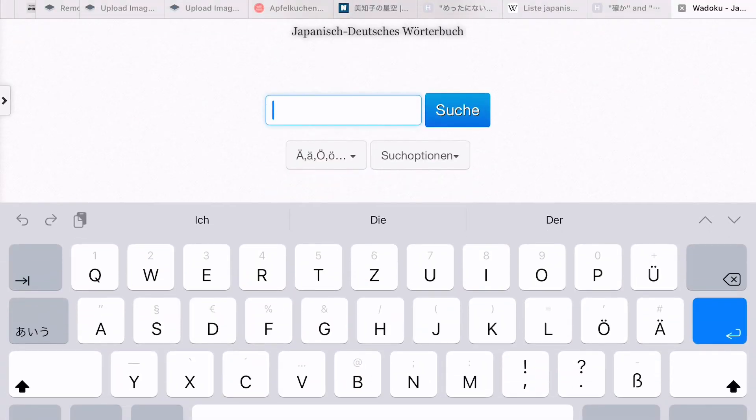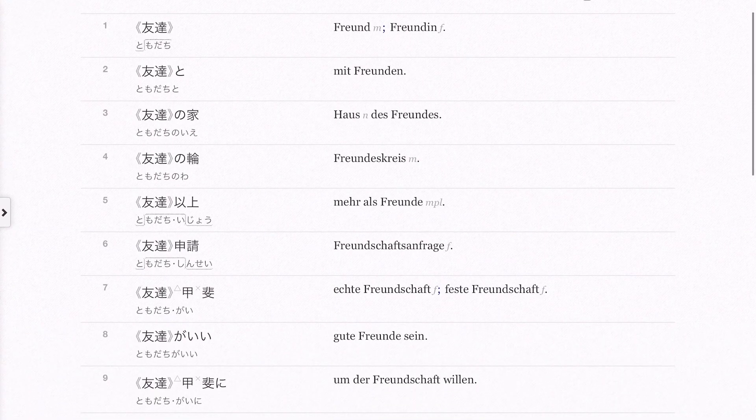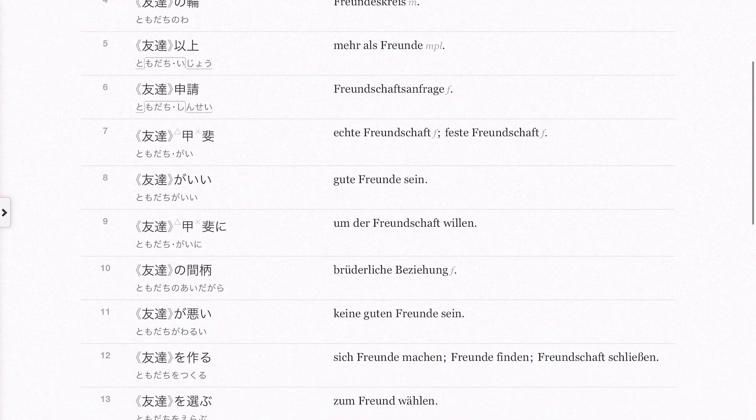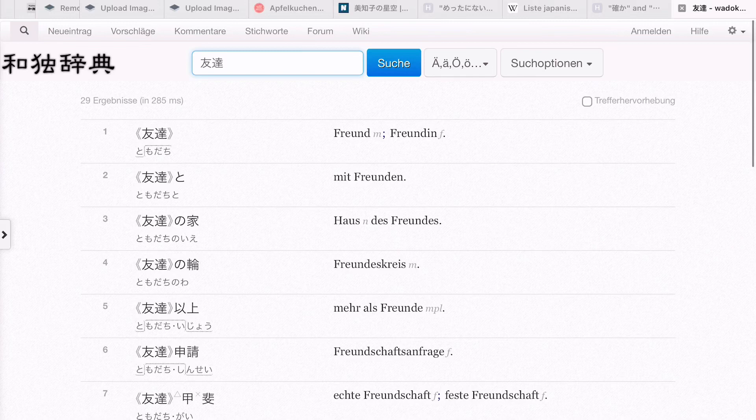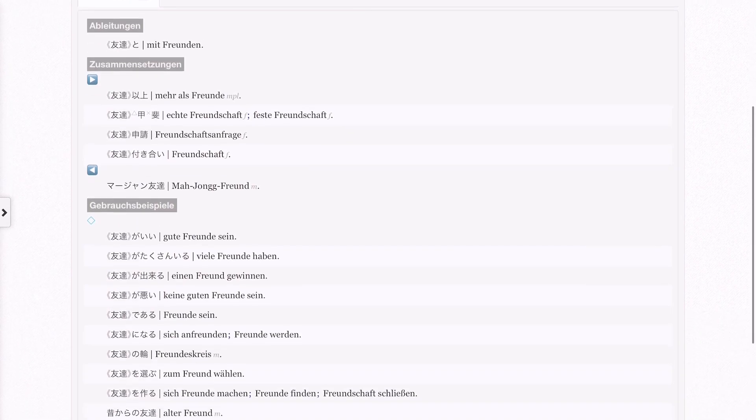The next dictionary is for my German-speaking viewers, and it is the Wadoku website. It's actually a German-to-Japanese dictionary, which is quite rare. I'm really happy it exists because English is my second language and I almost only learn Japanese through English. But sometimes it's hard because I can't really understand the meaning of the English word, so I don't really know what the Japanese word is supposed to mean. Wadoku is a very basic website without a lot of functions and no advertisements, so it's a good website if you get sidetracked easily.